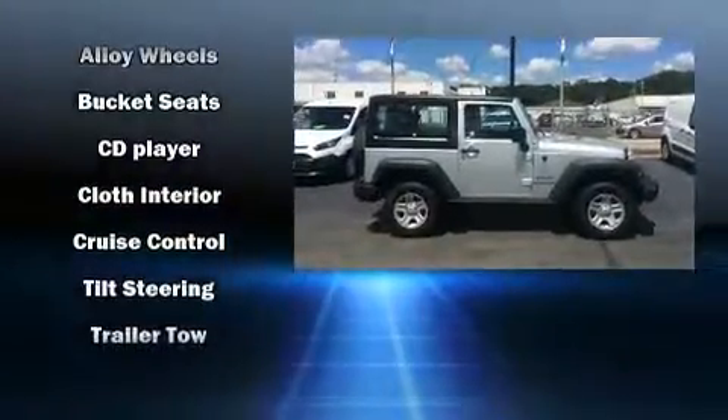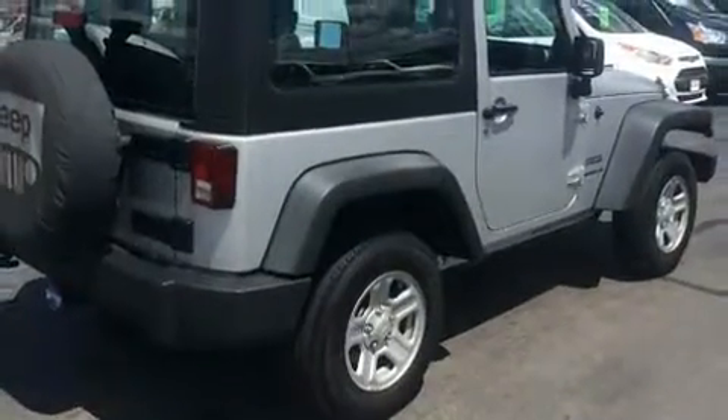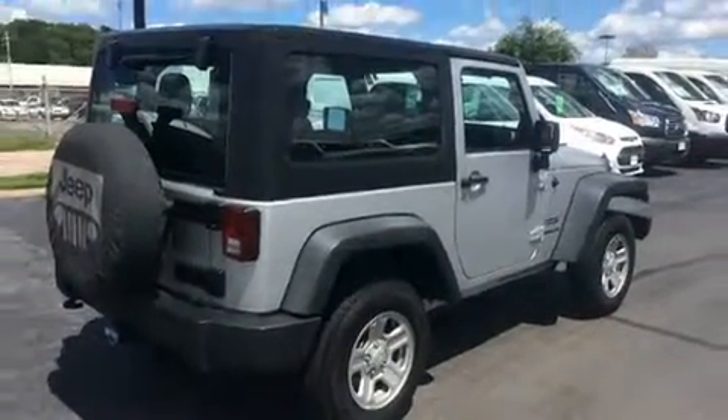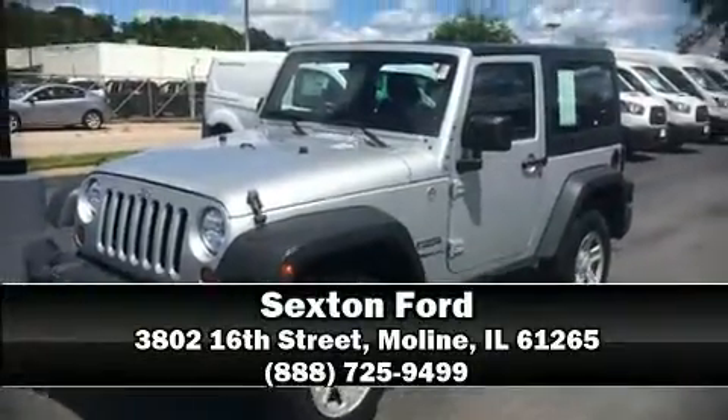Ignition disabling and four-wheel disc brakes with ABS. Our experienced sales staff is eager to share its knowledge and enthusiasm with you — stop in and take a test drive.